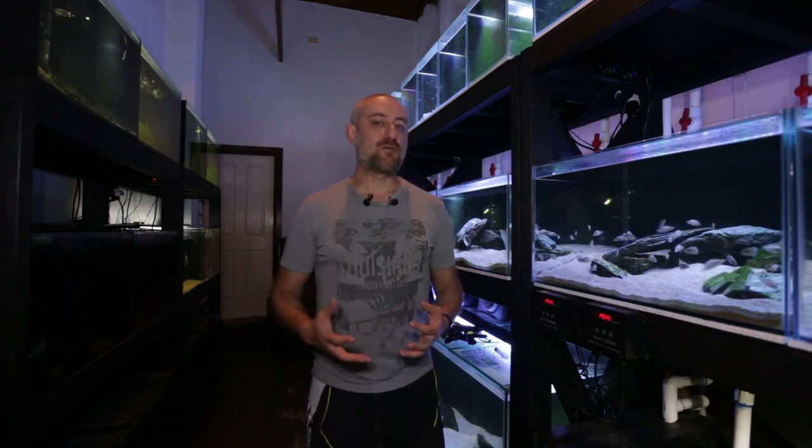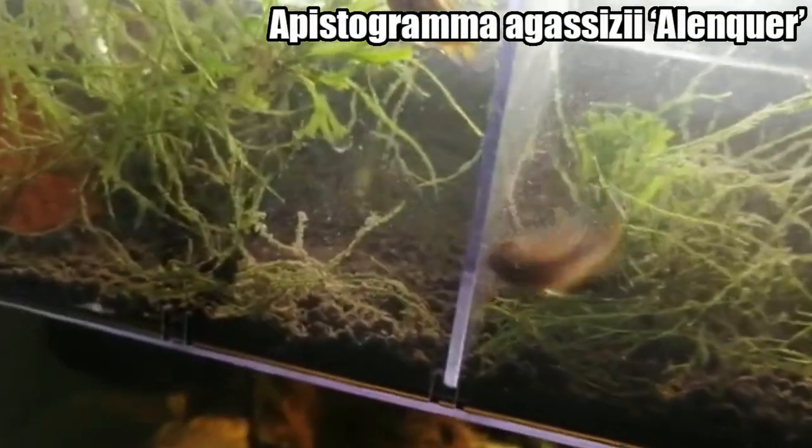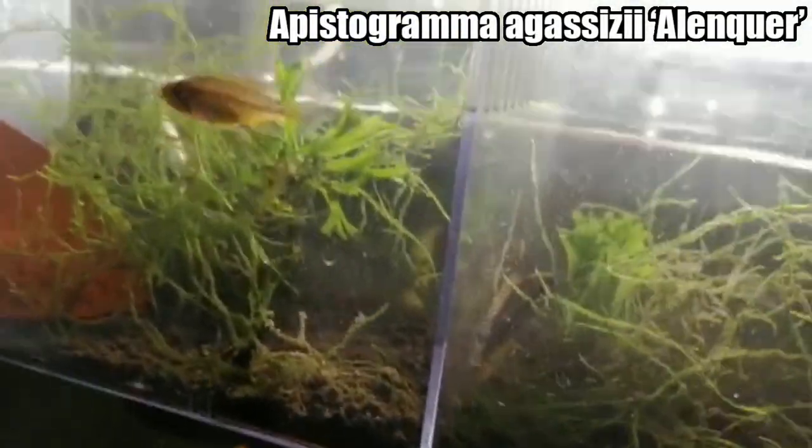The colors in the bags were unbelievable with some of those fish. There were also some beautiful Apistogramma — some very rare ones going through. My cousin Adam sold a couple of lots of his Orange Flash, and one of the rarer types to go through was Apistogramma agassizii 'Alenquer' — I'm not sure if I'm pronouncing that correctly, so I'll pop it on the screen.